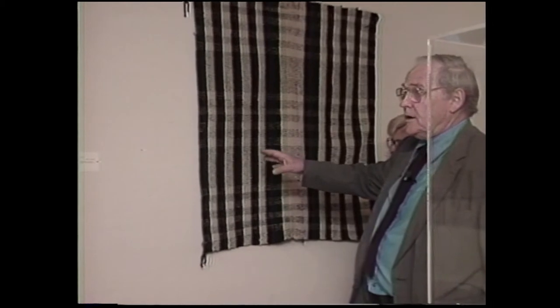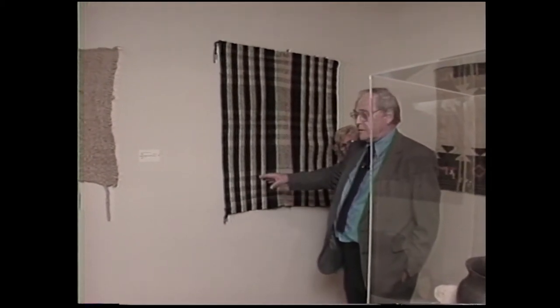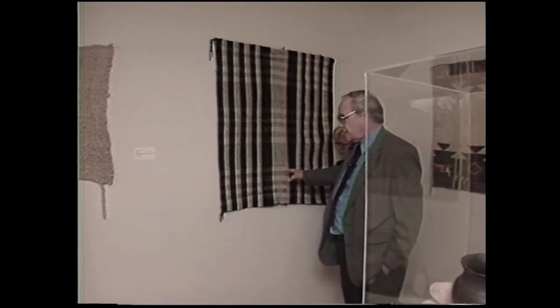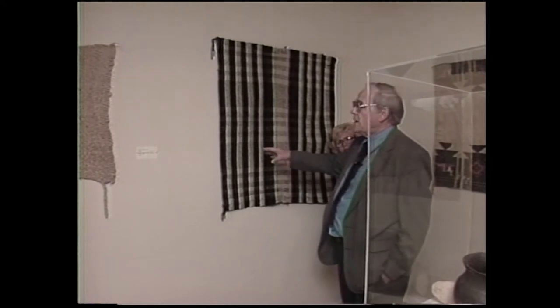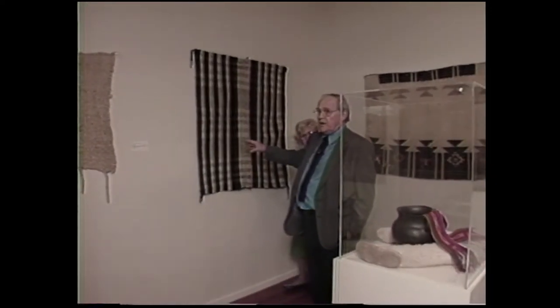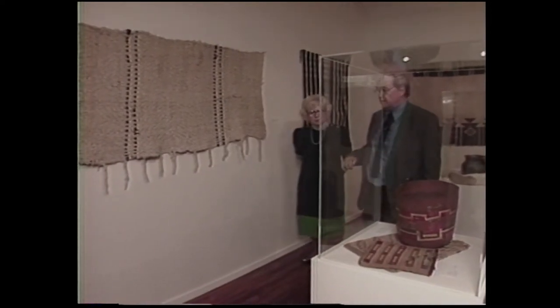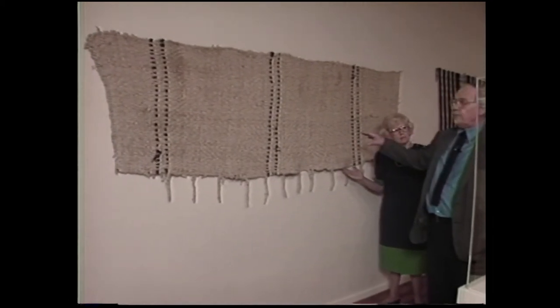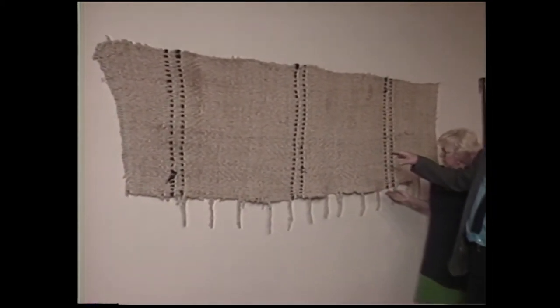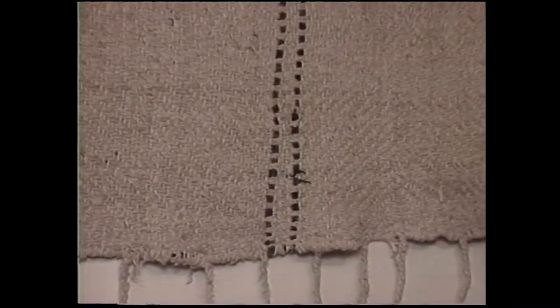The very early Navajo weaving — although done with wool rather than cotton as the Anasazi or modern Pueblo descendants did it — when the Navajo began to weave, they adopted these early Pueblo designs of simple stripes. We also have some weaving from the Northwest Coast area. This is a Salish blanket woven of Rocky Mountain goat hair and dog wool.